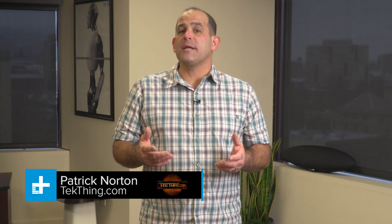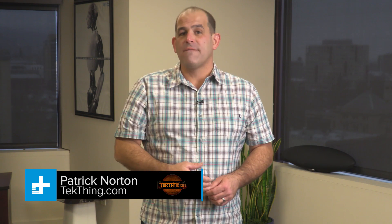Hey everybody, I'm Patrick Norton, the host of Tech Thing, and I'm on Digital Trends today with some apps that can help speed up your PC for free. Does Windows feel a little slower than it used to be? Sometimes it's a sign that it's time to add more memory, upgrade that old hard drive to an SSD, or just give up on that aging machine and upgrade to something new and flashy. But before you do that, try out these apps — they just might speed up Windows for you for free.